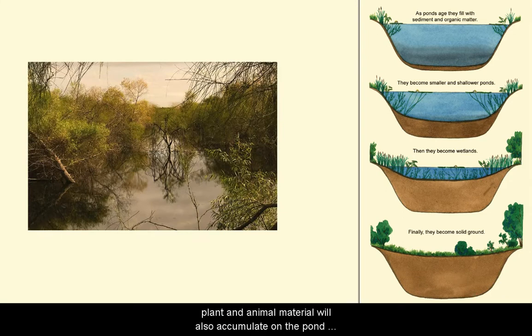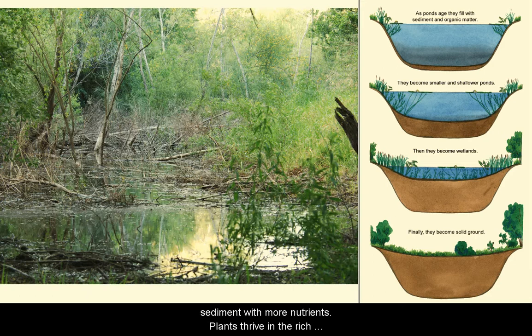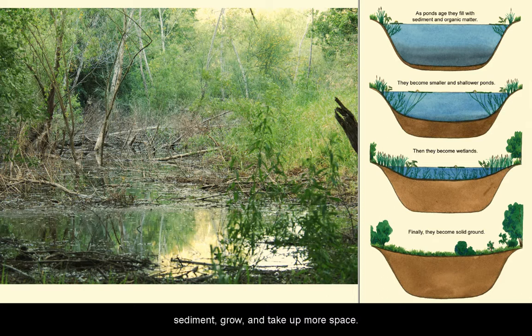Decaying plant and animal material will also accumulate on the pond bottom, adding more materials and enriching the sediment with even more nutrients. Plants thrive in the rich sediment. They grow and take up more and more space. In time, the pond will become a wetland.